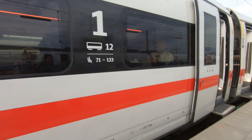A brief explanation of the numbering system for ICE trains: the giant number one is the class, so that's first class; second class is number two. The number 12 beside the car is the actual carriage number — carriage number 12 — and seats 71 through 133 are the seats you would access from this end of the carriage.